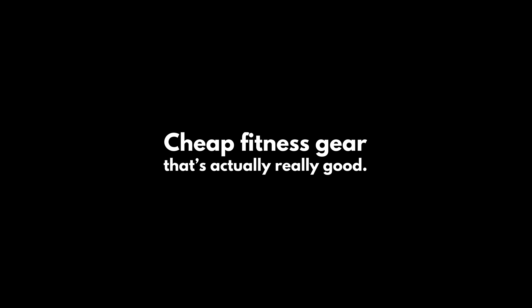Cheap fitness gear — it's actually really good. I'm a firm believer that you don't need to spend a lot of money to get in great shape. In fact, most of the items I recommend are under $20 and they'll last a while, if not forever. So before you go out and spend your whole bank balance on a bunch of fancy wearable tech, try out these items first. Here's my top six picks.